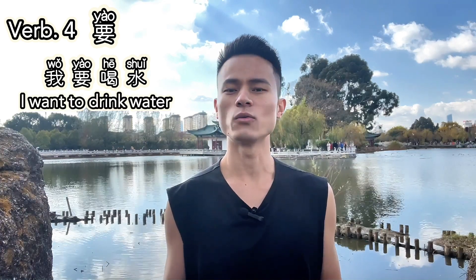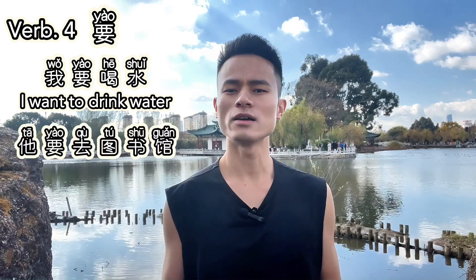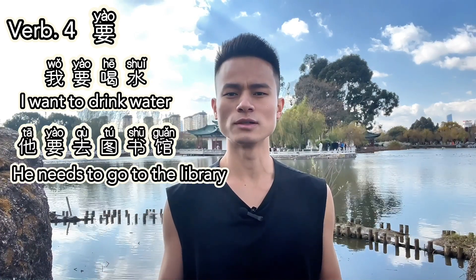Verb four: 要. 要 means 'to want' or 'to need.' It's used to describe desires or necessities. For example, 我要喝水 — I want to drink water. Or, 他要去图书馆 — He needs to go to the library.